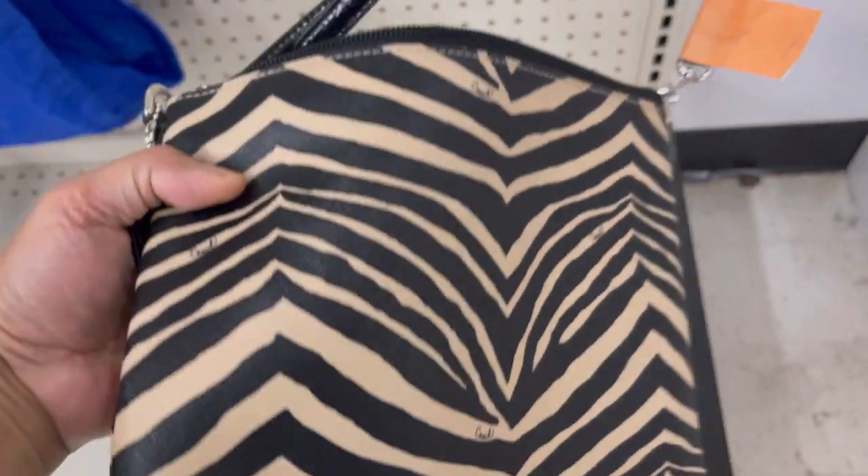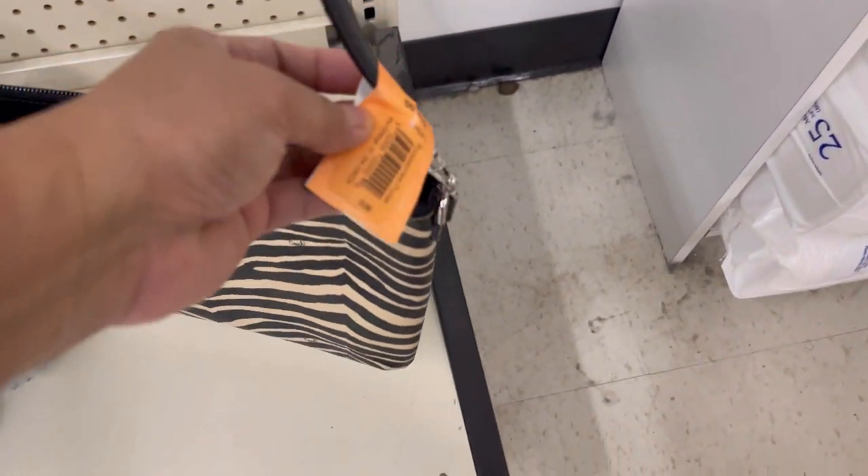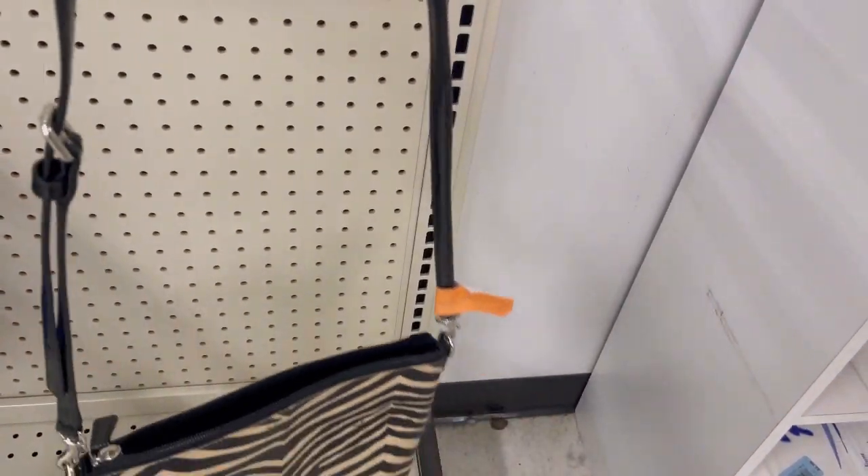It's Coach! How much? $14.99. It's a crossbody, it's beautiful.